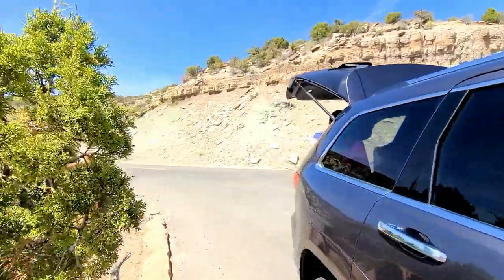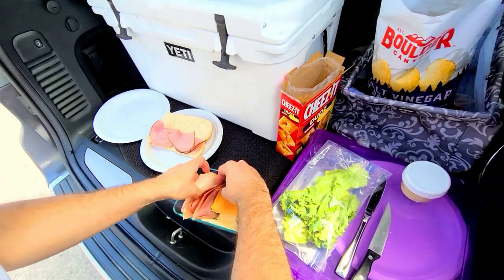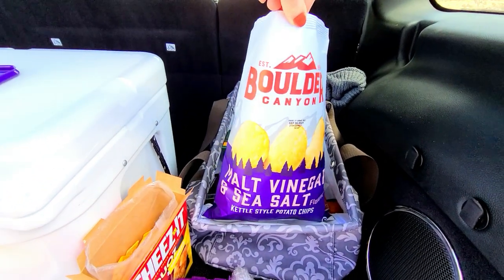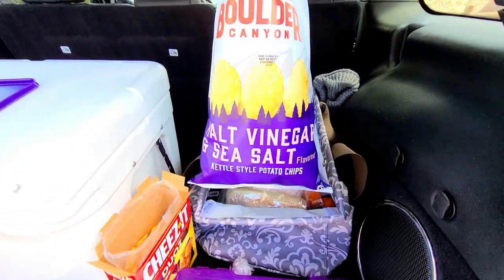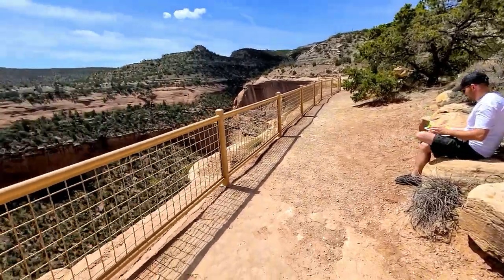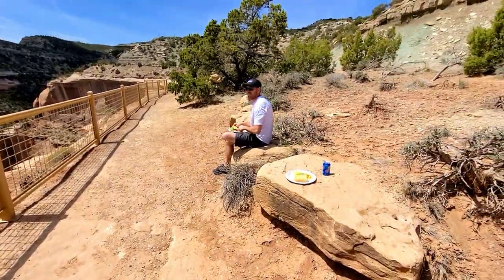We're going to make some lunch here — we tried to find a picnic table but there are none in the areas we're at, so we're just eating out of the back of our Jeep. Not a bad view for lunch though! We're making sub sandwiches and we picked up some of these Boulder Canyon vinegar and sea salt chips — they're actually pretty good. We found some little rocks with a view — can't find a picnic table, you just make your own!